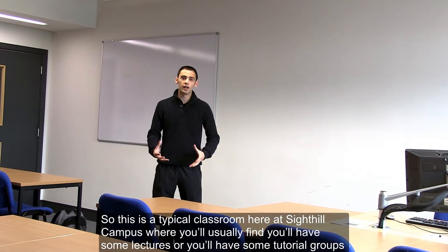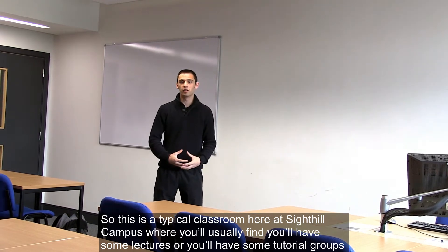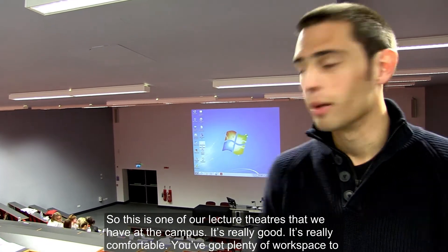So this is a typical classroom here at Sighthill Campus where you'll usually have some lectures or tutorial groups. This is one of our lecture theatres that we have at the campus.